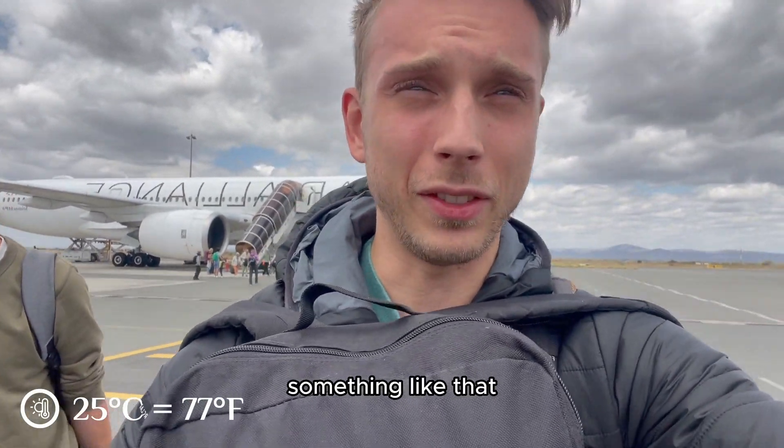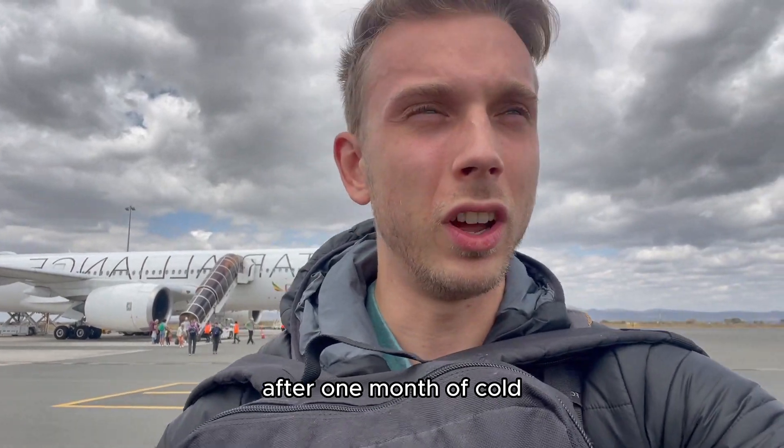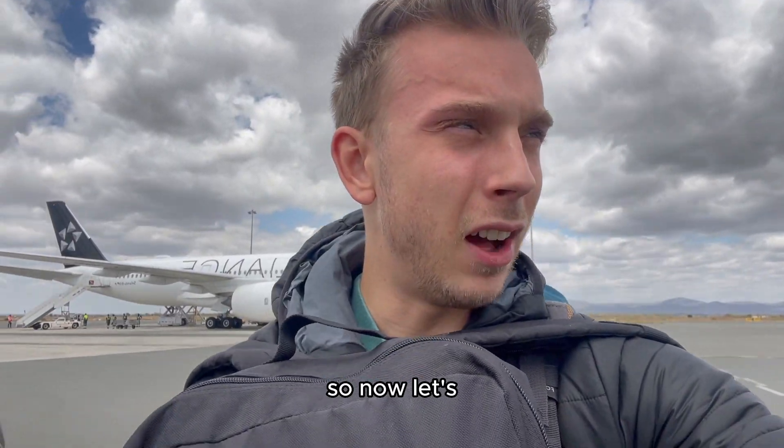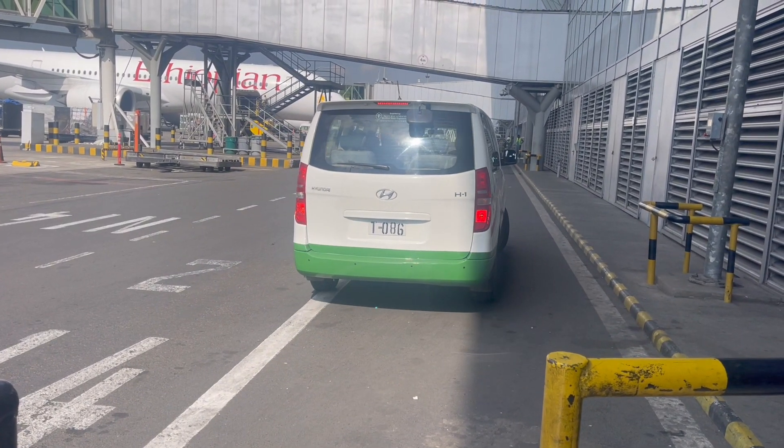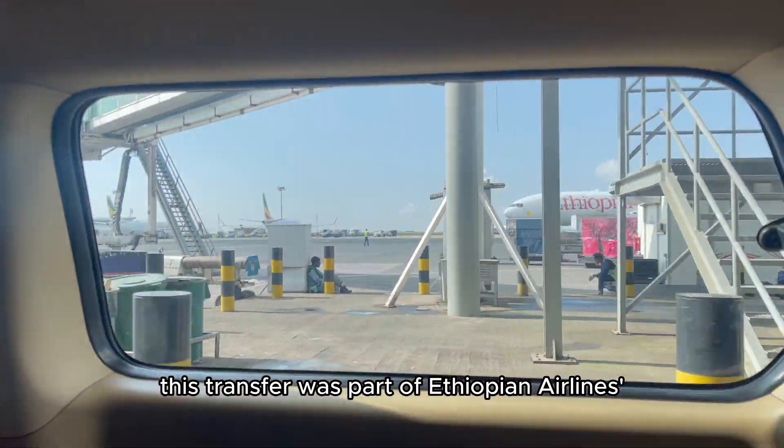So now let's get through security checks and customs and find our transfer. Now it's time to fly to Seychelles, an island group right off the coast of eastern Africa. It takes around three and a half hours to get there. We will be flying in a Boeing 737 MAX — the one that had a lot of problems in the past and even two plane crashes. But now they've fixed everything. The planes were on the ground for over two years and it's safe to fly with those airplanes again. Now they drive us to the plane and we fly in 20 minutes. This transfer was part of Ethiopian Airlines VIP service.